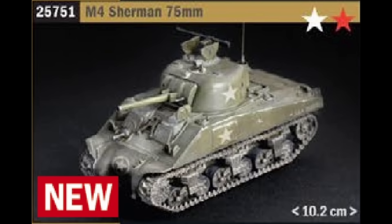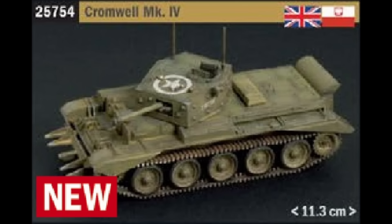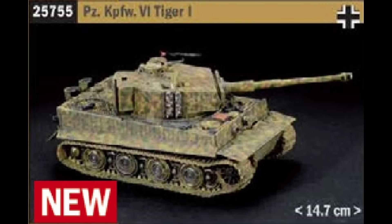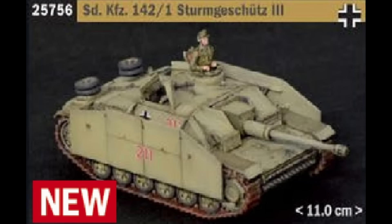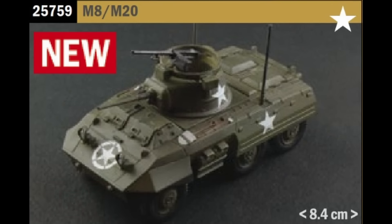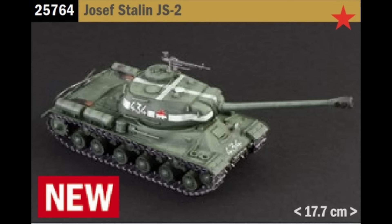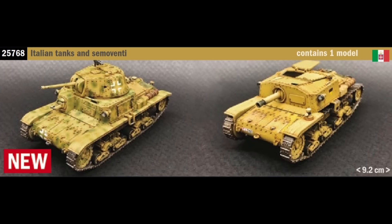We now have a whole swathe of 1/56 scale military vehicles being released, and as they're down as new but have been released before I expect these are all new schemes. Originally tooled in 2014 we first have the M4 Sherman 75mm, SdKfz 171 Panther Ausf A, and the Cromwell Mark IV. Originally tooled in 2015 we have the Tiger, the StuG 3, the Panzer III Ausf J/L/M or N, and the M8/M20. Two kits tooled in 2017 are the Joseph Stalin JS2 and Char B1 Bis, and finally tooled in 2020 we have the Italian tanks and Semoventi.